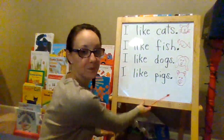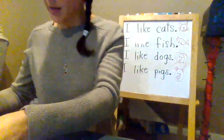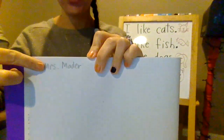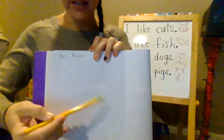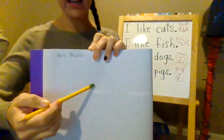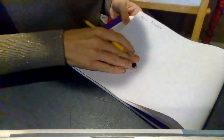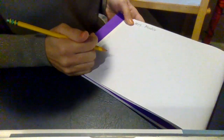So, inside your writing book you're going to select a page, put your name on the top, and then you are going to write 'I like' and then an animal. What animal do you like? Do you like horses? Do you like kitties, puppies, tigers, cheetahs, lions?